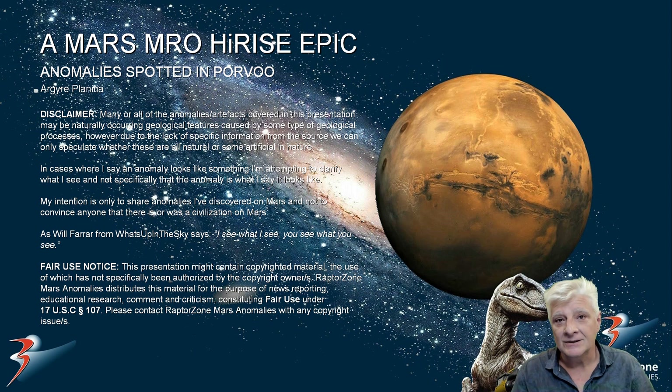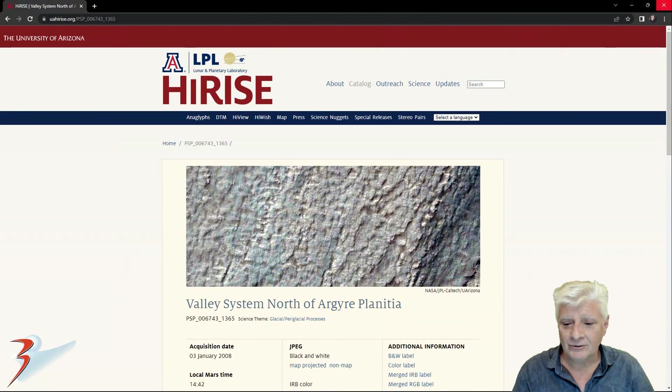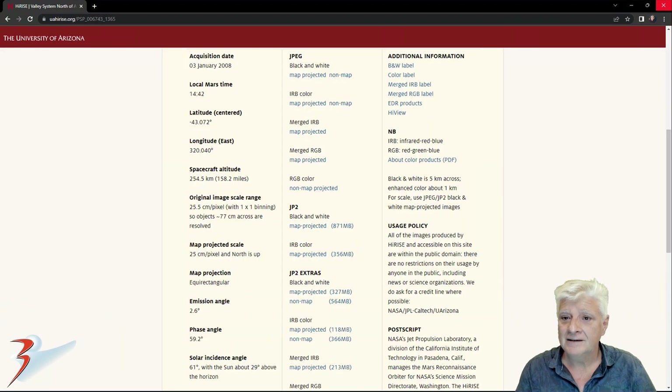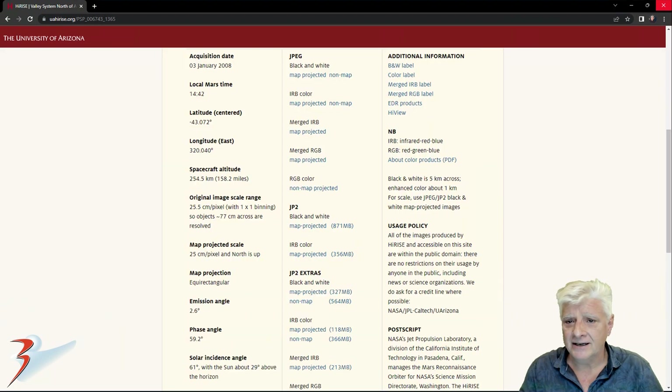Let's look at the original source material and then the anomalies. Our HiRISE photograph is called Valley System north of our Gaia Planitia, which was acquired on the 3rd of January 2008 at a resolution of 25.5 centimeters per pixel. The anomalies were cropped from the JP2 black and white map projected file.